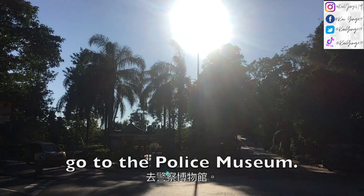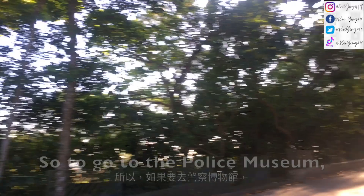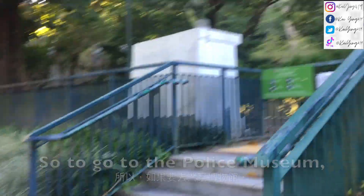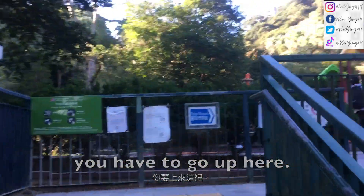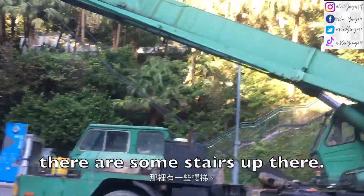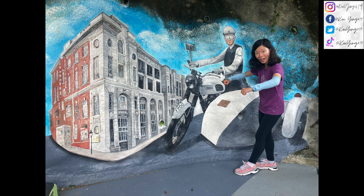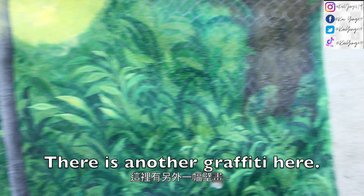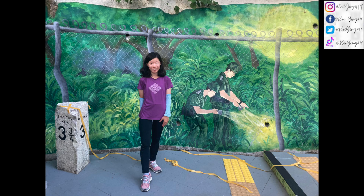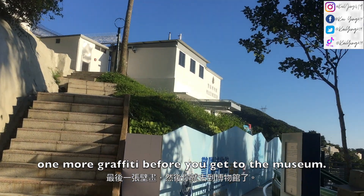Now we're going to go to the police museum because it has been refurbished. To go to the police museum, you have to go up here and get out of this car park — there are some stairs up there. There is a graffiti here, another graffiti here, and one more graffiti before you get to the museum.